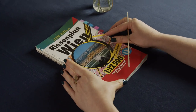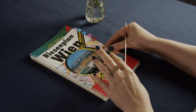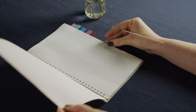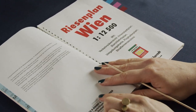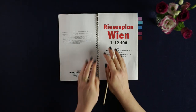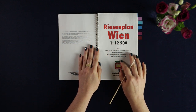Hey there. I hope that you're doing well. Today I'd like to invite you to have a look at this old map with me. It's a city map of Vienna from 2007. It's funny how it doesn't feel like that long ago, but when you look through it, there's actually quite a lot of changes that have happened in the city.